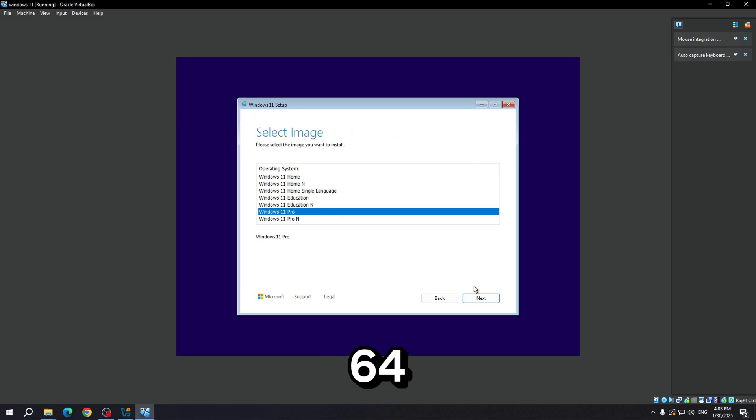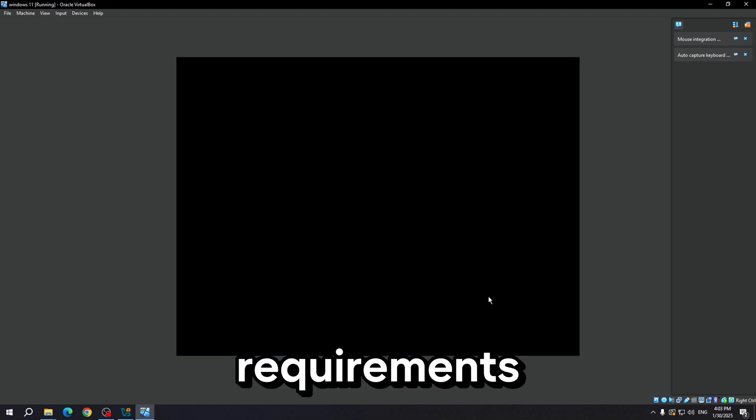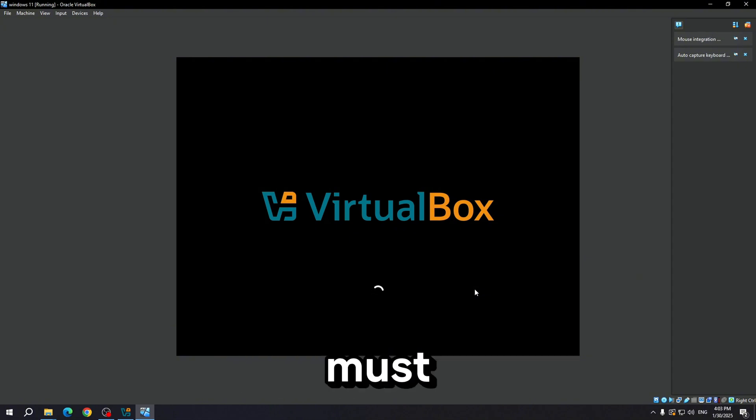RAM and Storage: Windows 11 requires 4GB or more RAM and at least 64GB of storage. If your PC has less RAM or storage, it will not meet the minimum requirements. Processor/CPU: Windows 11 has specific CPU requirements. Your processor must be on the Windows 11 supported list, which includes newer Intel, AMD, and Qualcomm processors.